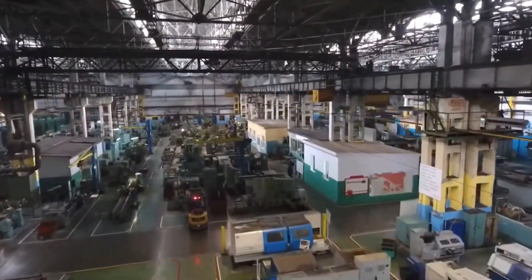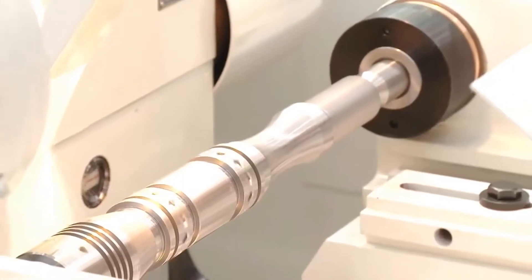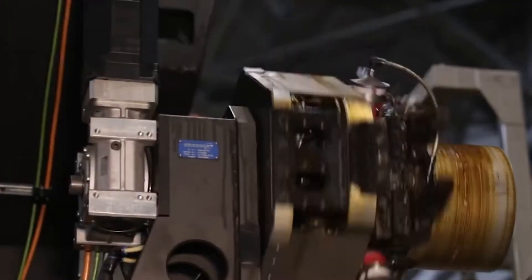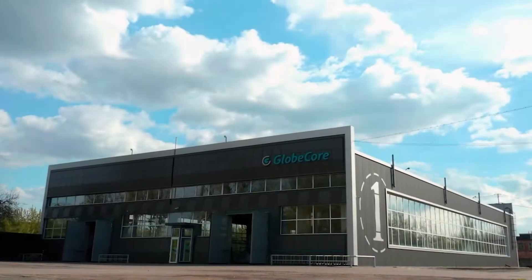Every industrial facility is a consumer of oils. Oils are used in turbines, transformers, gearboxes, machine tools, presses, and so on. The cleaner the oil, the more reliable the equipment and the longer it lasts.